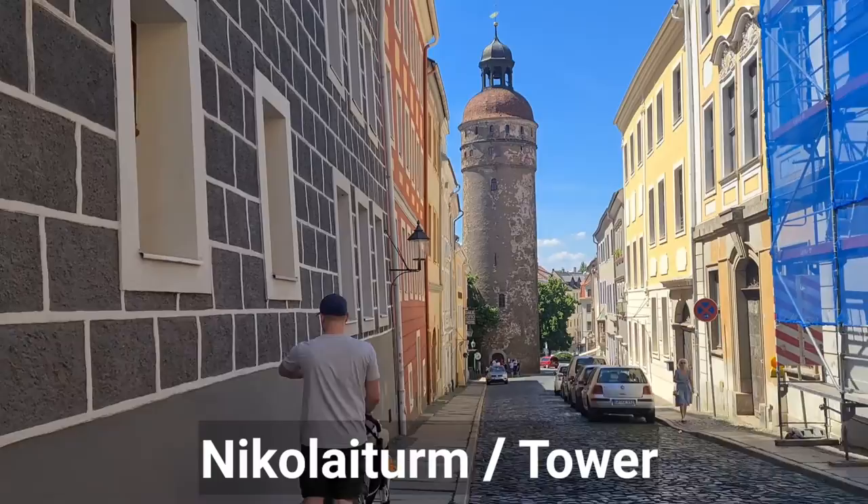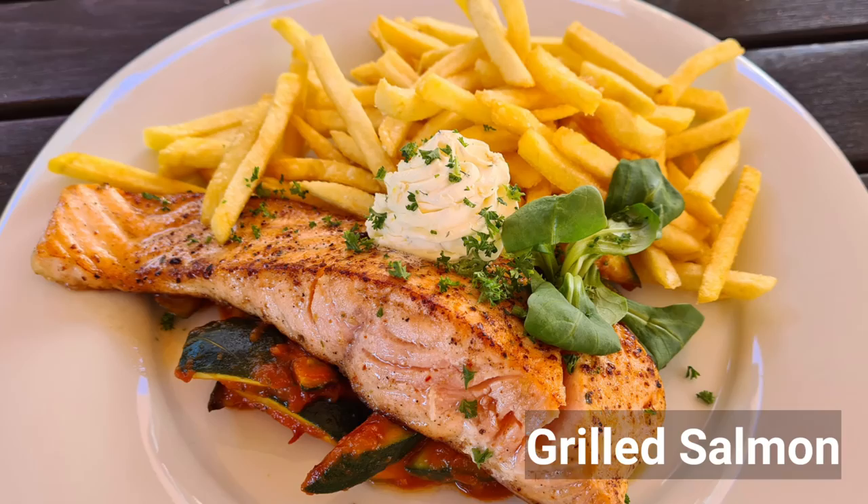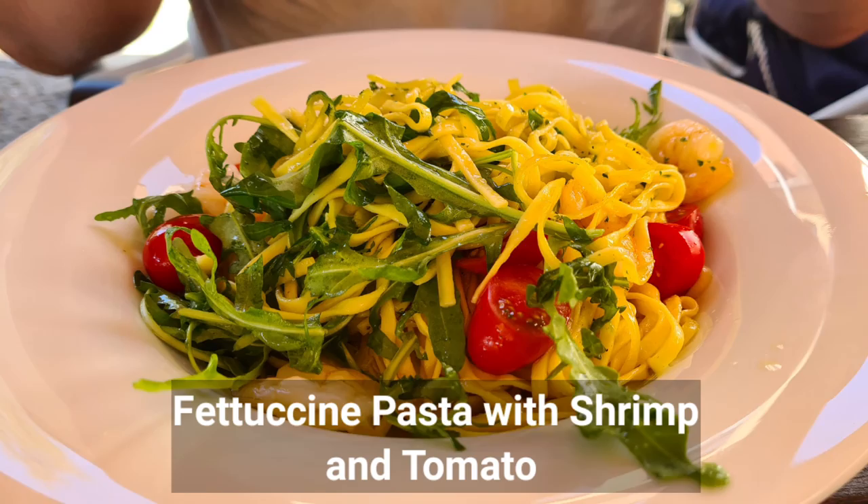The towers of Görlitz were first mentioned in 1348 and served as the city's defense ring until the start of the 19th century. Just beside the Nicholas Tower, we tried our luck to get a seat and finally dine in a restaurant after a long time of lockdown — and we were very much satisfied with the delicious meal they offered.